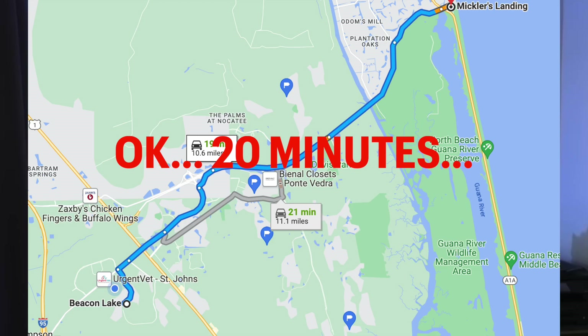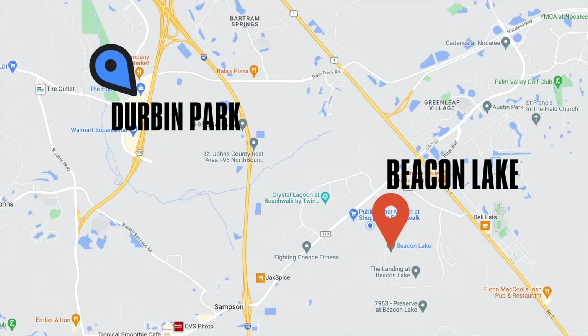We're about 15 minutes from the beach and going the other way probably 20-ish minutes from the river. We're about 10 minutes from Durbin Town Center, which is the newest up-and-coming shopping in St. Johns County. And we're probably about 20-25 minutes from Old St. Augustine. We do have a St. Augustine address here, but if you're talking about the old historic town, that's going to be about a 20-25 minute drive depending on traffic.